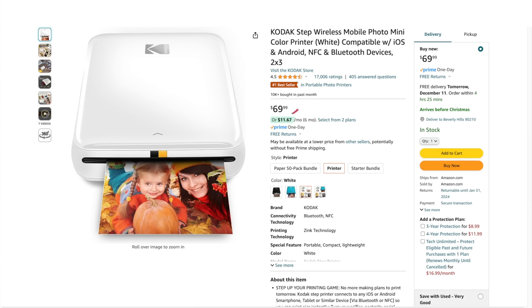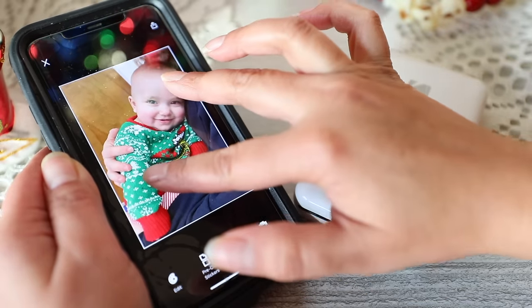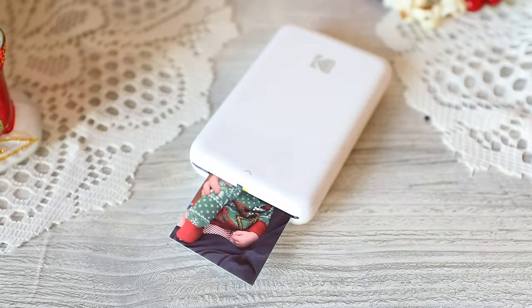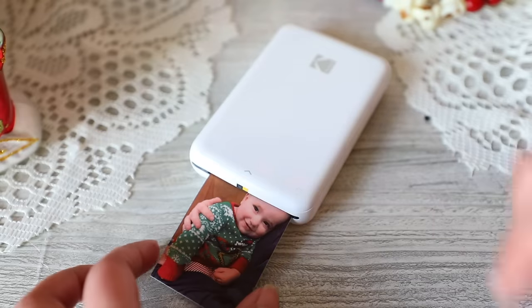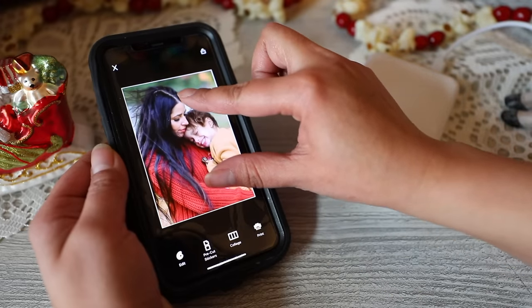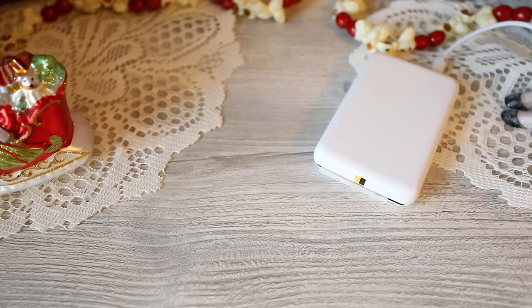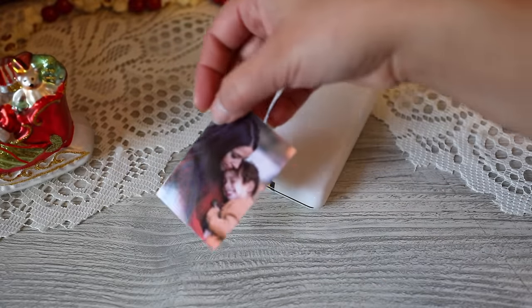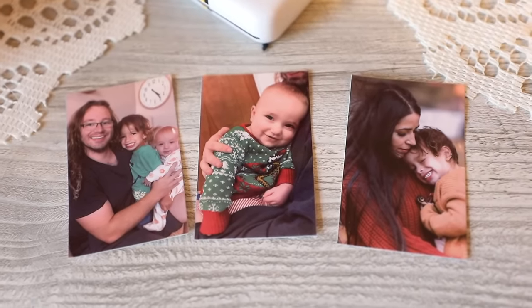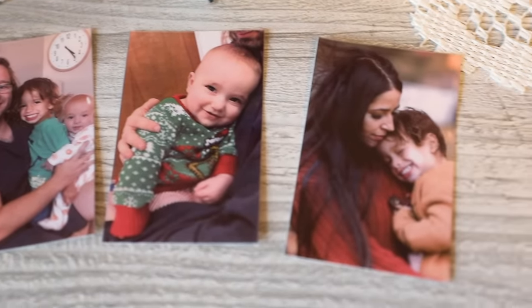We have the Kodak Step Wireless Mobile Photo Mini Color Printer at $69.99, which prints 2x3 inch photos. I actually got this one myself. It's a great option for somebody who has kids and takes lots of pictures — they end up on your phone and you forget about them, so it's nice to have a physical copy. Portable printers are amazing; you just click print and it's good to go, and you can travel with it.